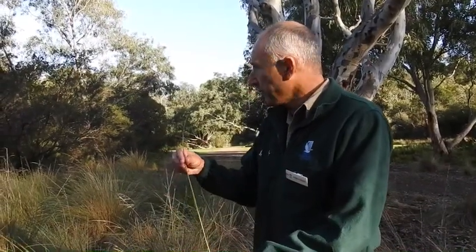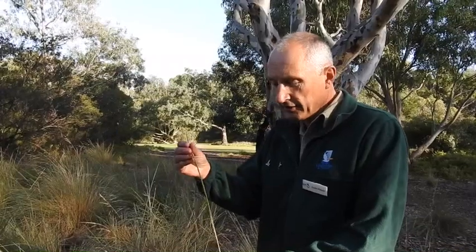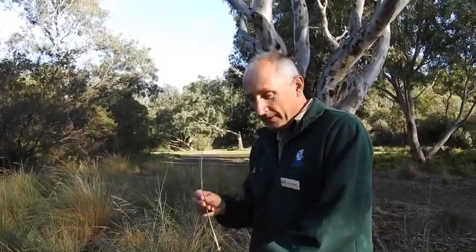So if ever you do wonder how in the world these plants survive in areas like this, this is one way to actually do it — a really smart way of adapting themselves to our environment. That's it from me today. Hopefully we'll see you around in one of our parks sometime soon.